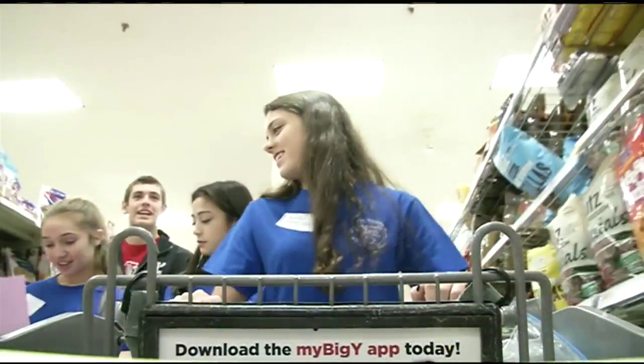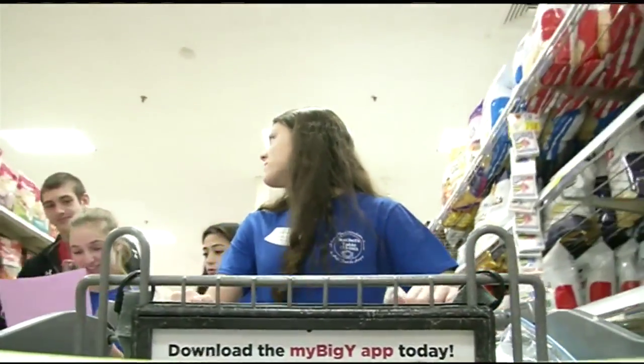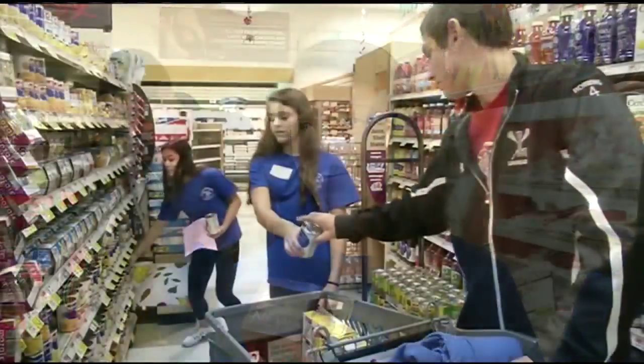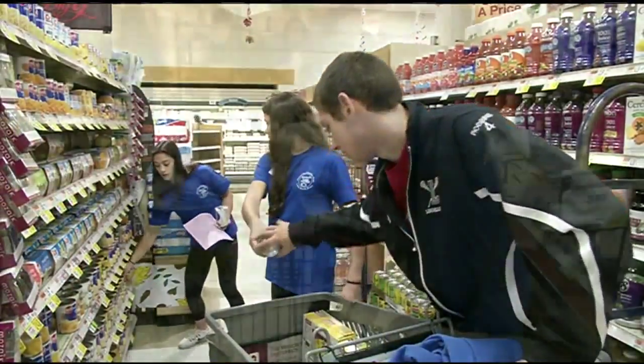We've had a lot of sign-ups the day of, and people who just come and maybe pick up an extra item while they're doing their own grocery shopping. Some teams focused on quantity, others on quality. We looked for a lot of canned things, and a lot of things would buy one, get one free, or like $10 for $10, so you can get a lot of deals. And then you've got some cereal, some baby food.